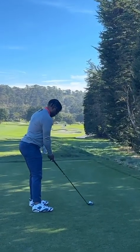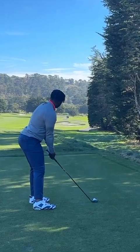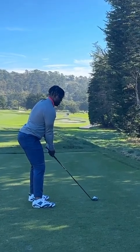First hole of the day, I see this guy hit a 215-yard seven iron and I was like, I'm gonna have to roll some footage on this dude today.